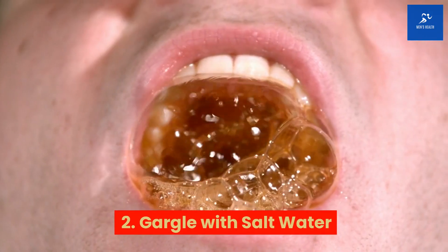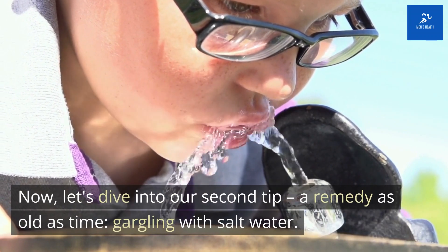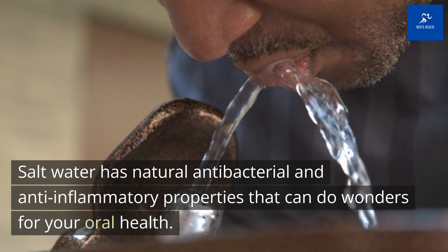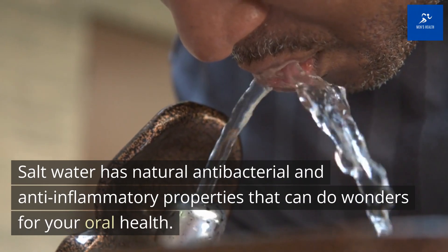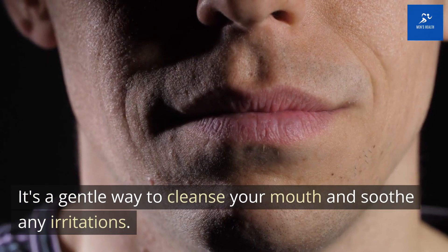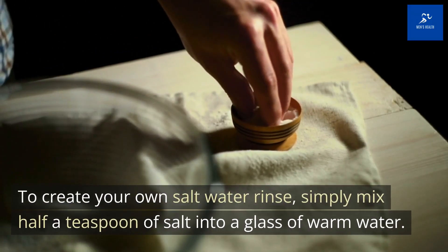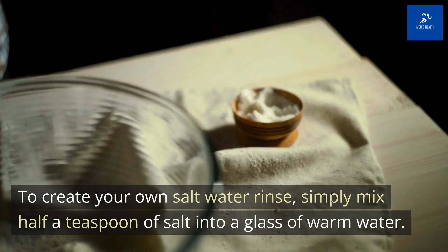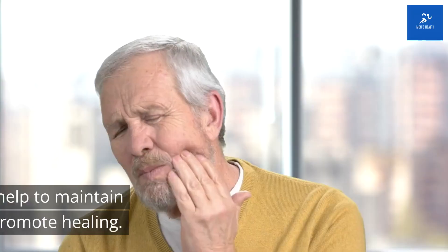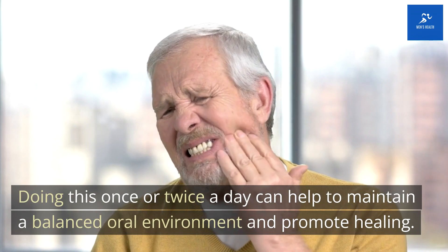Tip 2: Gargle with salt water. Let's dive into our second tip — a remedy as old as time: gargling with salt water. Salt water has natural antibacterial and anti-inflammatory properties that can do wonders for your oral health. It's a gentle way to cleanse your mouth and soothe any irritations. Simply mix half a teaspoon of salt into a glass of warm water and gargle the solution for about 30 seconds before spitting it out. Doing this once or twice a day can help maintain a balanced oral environment and promote healing.